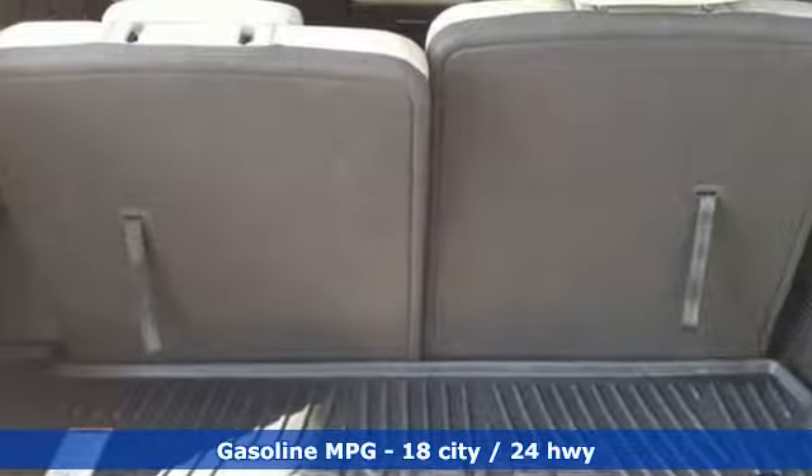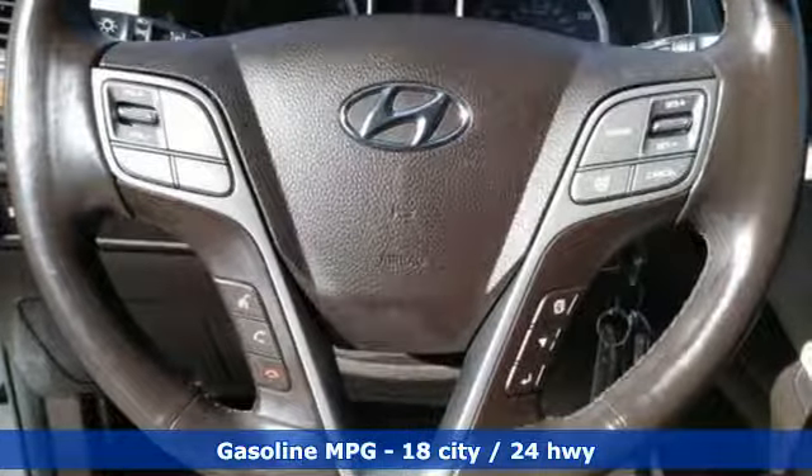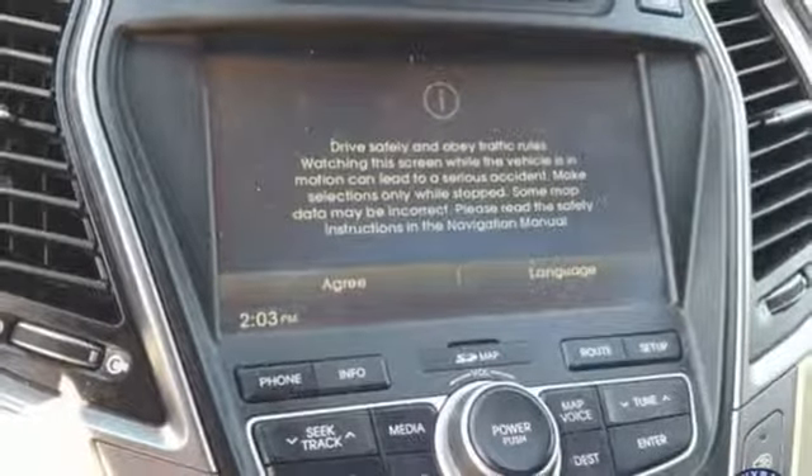It comes with all the amenities you need: V6 engine, dual zone climate control, external memory control, auto dimming rear view mirror, and heated steering wheel.